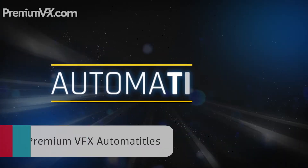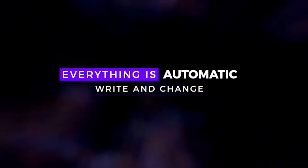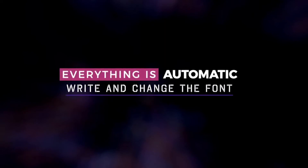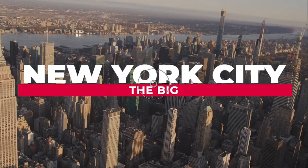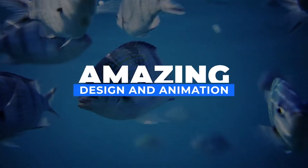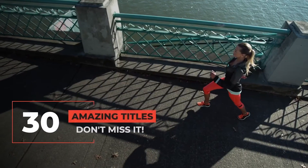Premium VFX Automa Titles gives you 30 automatic titles. These are automatic because all you have to do is change your colors and text, and the titles will automatically adjust to whatever you choose. This makes for a very quick workflow. Add the title, choose your colors, edit the text, repeat, and move on.